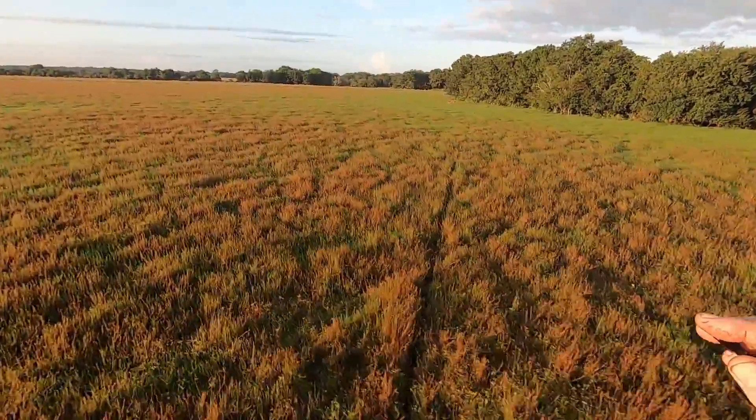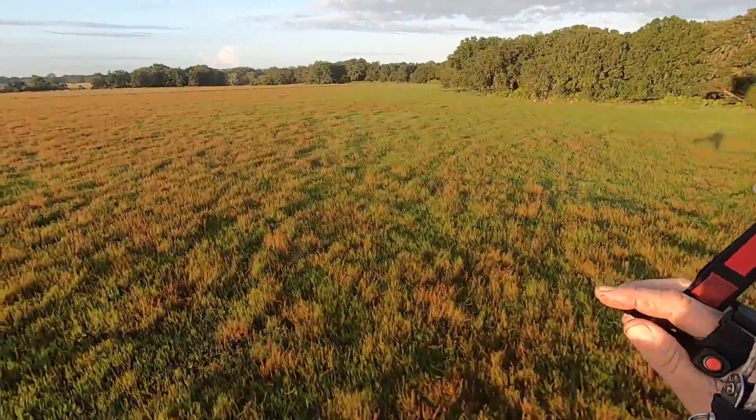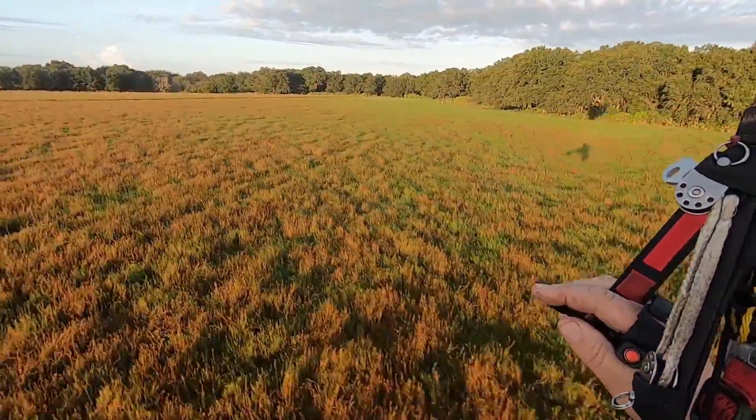That was a hell of a lot of fun, but now it's time to go explore. I came across this herd of deer — there were about 12 of them. It was golden hour just after sunrise. What a beautiful morning.